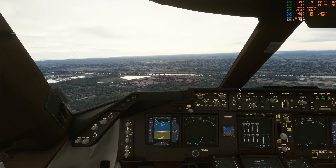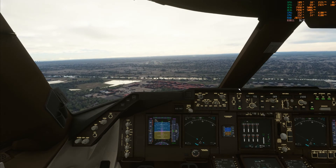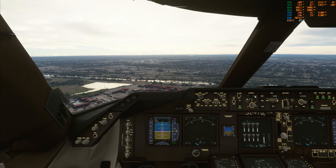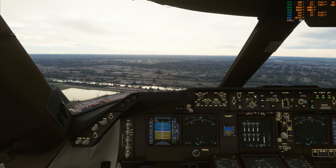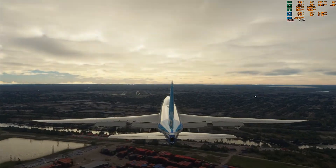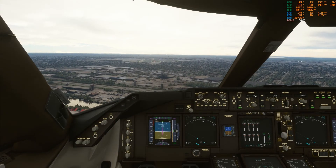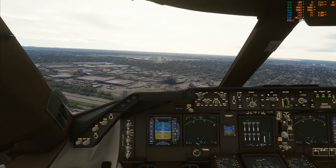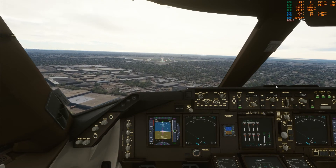It won't even follow it. I gotta push it to make it follow it. At least it's following the glide slope. The automated flight is supposed to shut that off automatically.